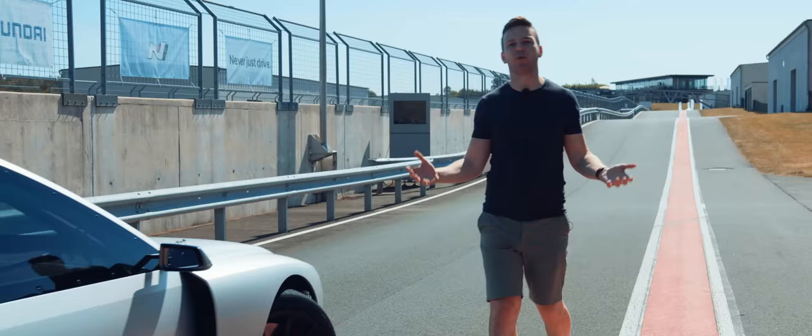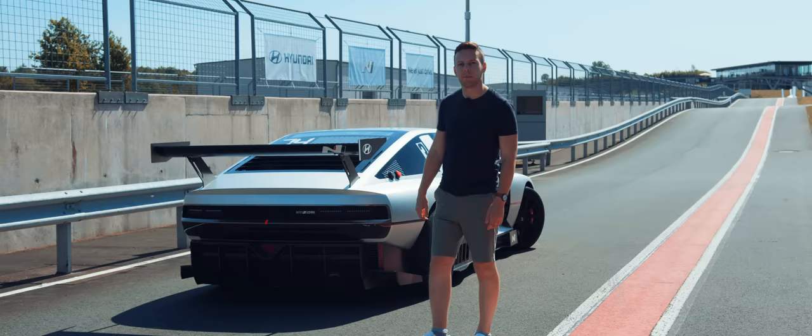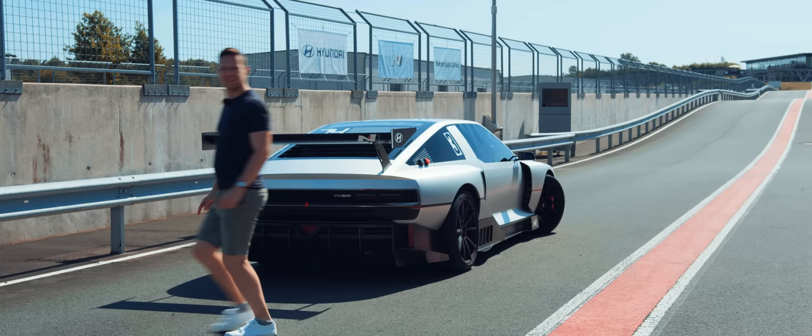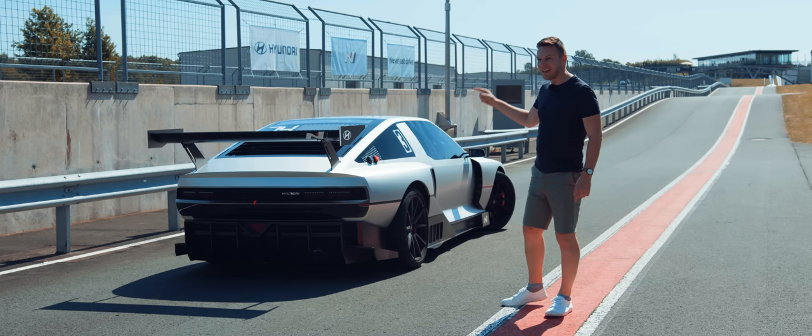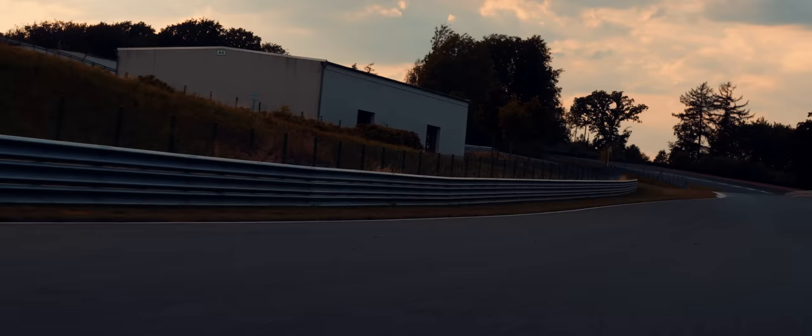Now, I'm afraid we've arrived at that point of the video where I say, unfortunately, the N-Vision 74 is incredibly fragile and furiously expensive. So wasn't it jolly nice of Hyundai to let us take a look at it? But — because the Koreans are living their best car life right now — this is not just a model. It drives, it's really fast, and they say I can take it out on track.